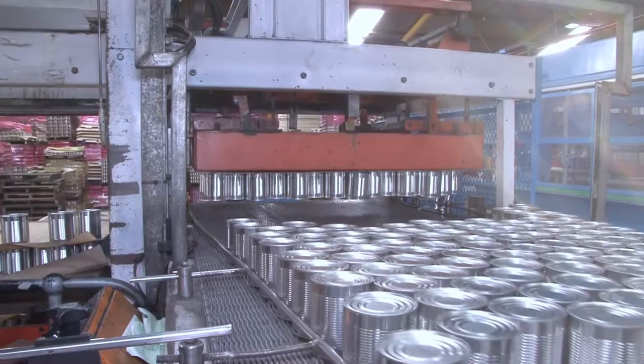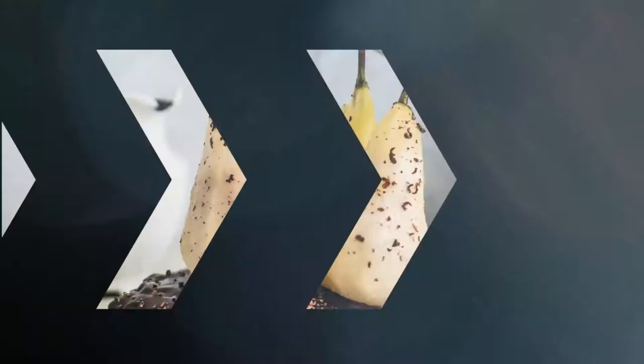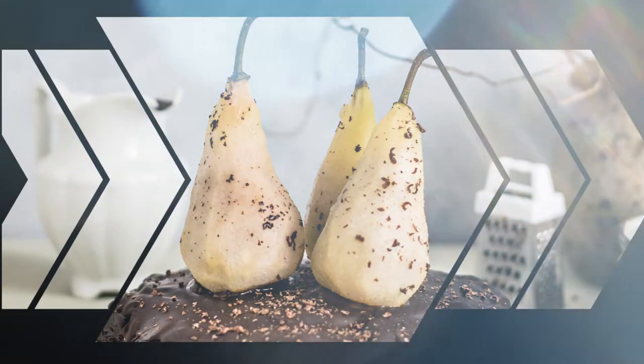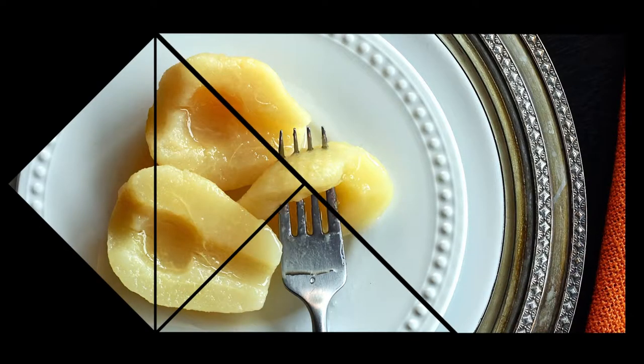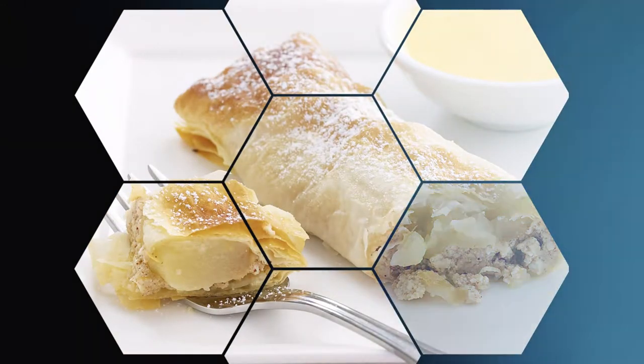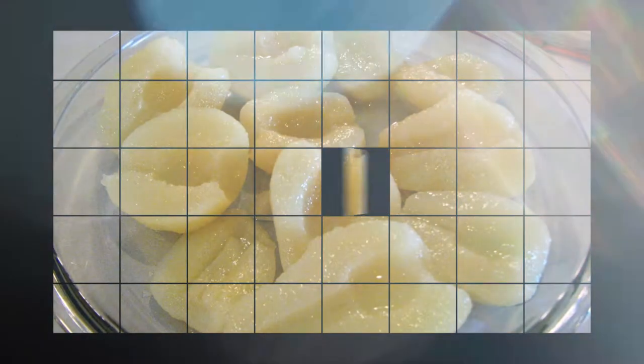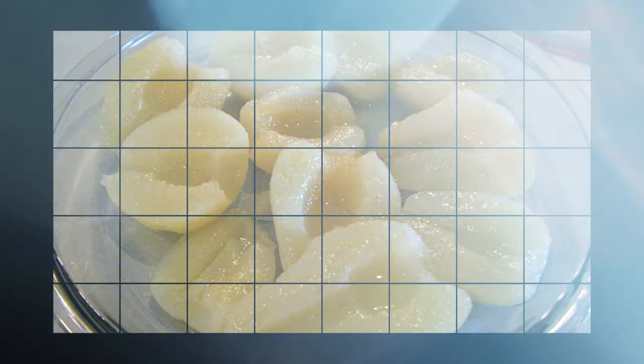The cans are stacked and stored until there's a demand from the shops, and then they're labelled and sent out into the marketplace. There are many fantastic pear dishes to prepare, with canned pears being readily available throughout the year. This is made possible by the design and creation of some astounding techniques and machinery used to can this wonderful fruit.